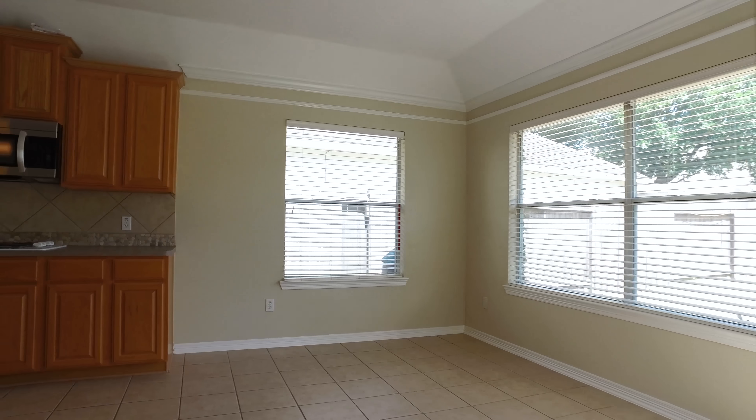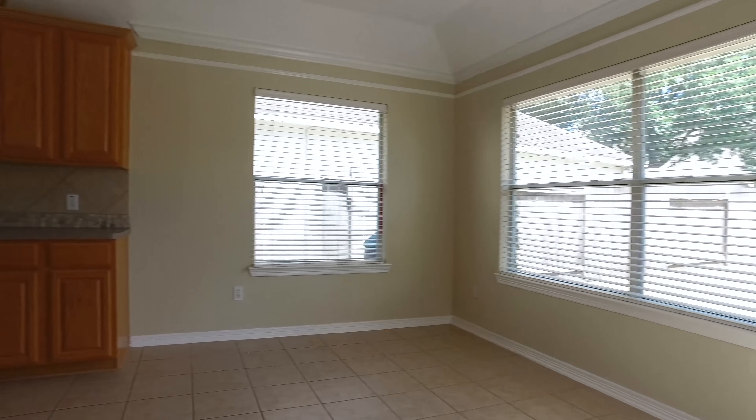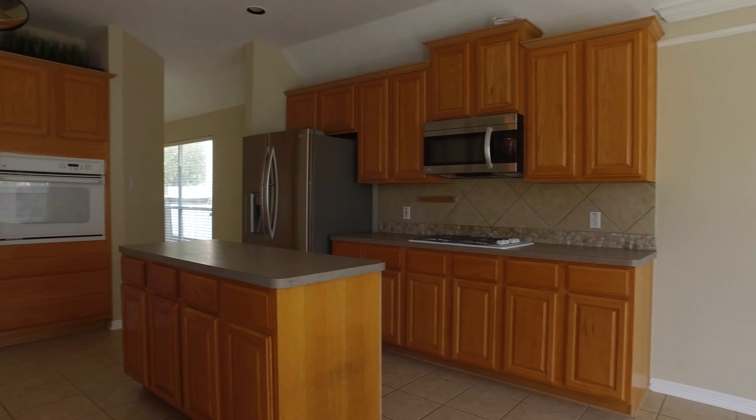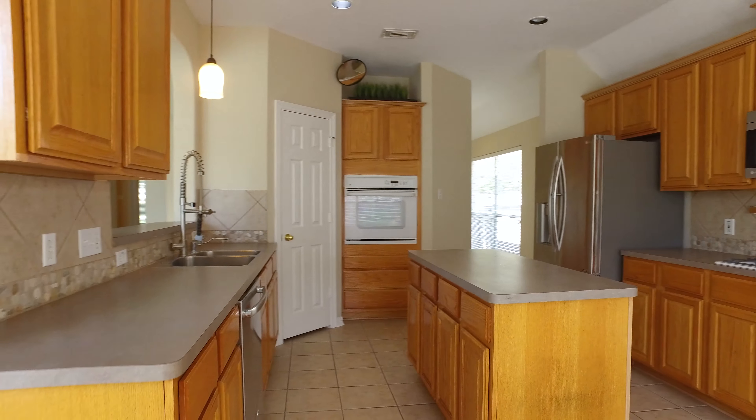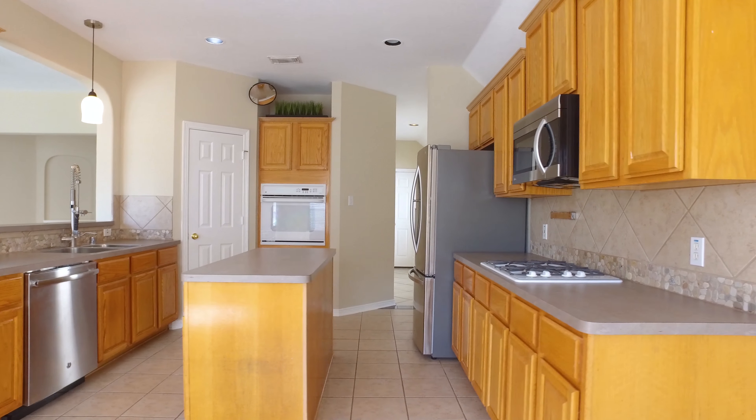You're going to truly enjoy this large breakfast nook and this super functional kitchen. It has lots of countertop space, plenty of cabinet storage, a center island, and stainless steel appliances.